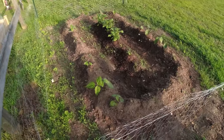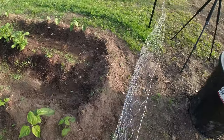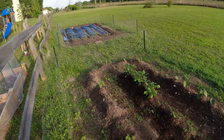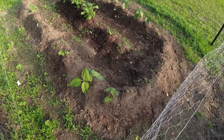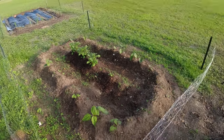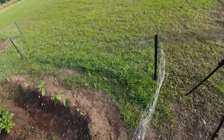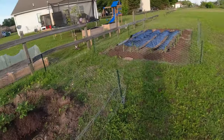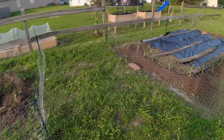I put some on my beans here. They were looking bad — you can see some of them dying out. But that's all right. This is my first year in this soil. I didn't know nothing about this soil; I didn't get no tests or anything. I just plowed and planted.